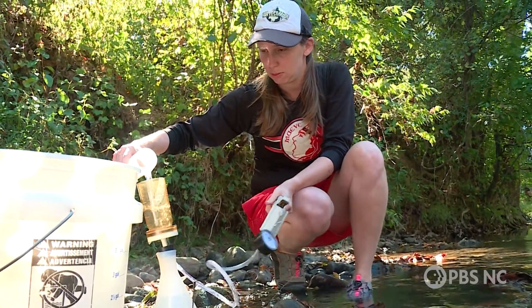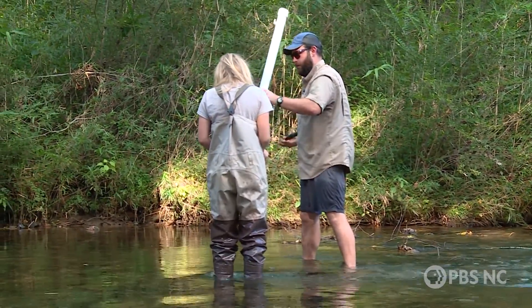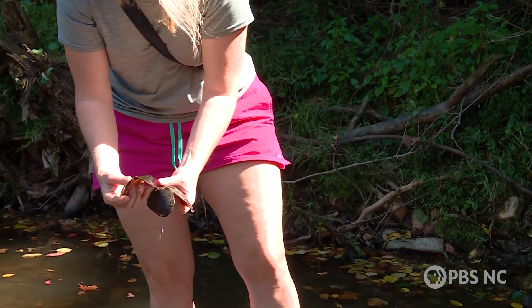Researchers from federal and state agencies and universities are in the midst of a three-year study. They are monitoring 100 rivers and streams across 13 states. Ten of those waterways are in North Carolina. This is the Catawba River.